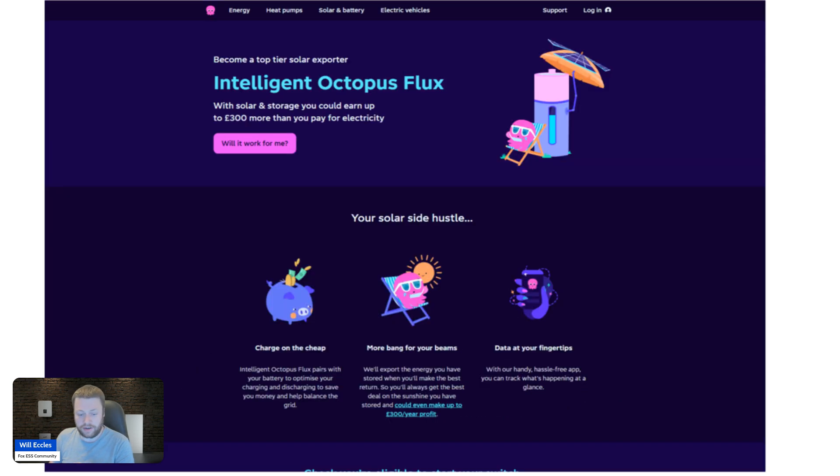There is one other interesting side to this relationship: if you have your system installed by Octopus Energy, you can immediately access — as an early adopter or beta user — the Intelligent Octopus Flux tariff. That's one where Octopus automatically and dynamically controls your battery asset to maximize your return. This tariff is not currently available for existing Fox users; some beta users have applied but none from the community have gotten on yet. However, if Octopus installs your equipment, you jump to the front of the line.